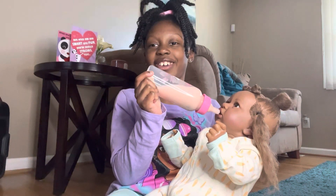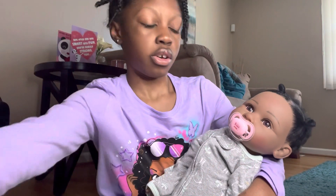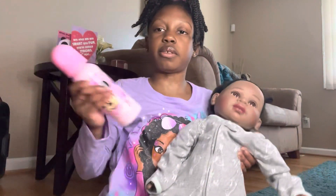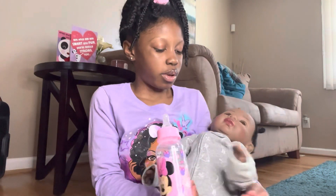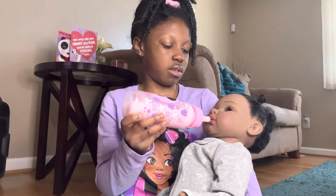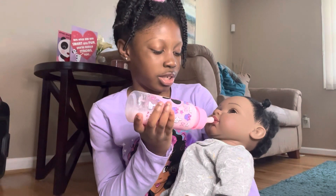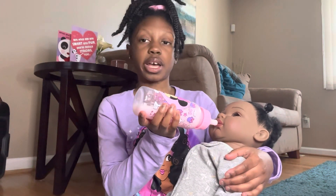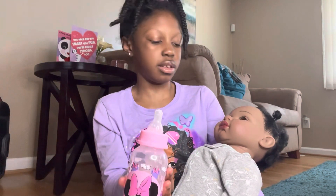I'll be back with them feeding her. Okay, so I have Vanessa now. I'm going to take her pacifier out and feed her her milk. Vanessa is a very picky eater — I don't even know what I should feed her sometimes. But she's a very picky eater. Okay, I'm going to be back when I feed Vanessa. Okay, Vanessa is done feeding.